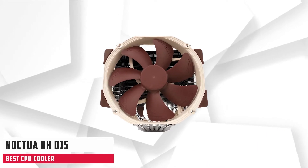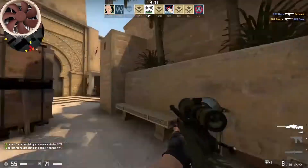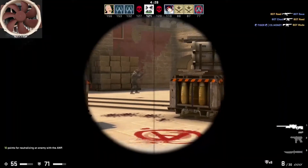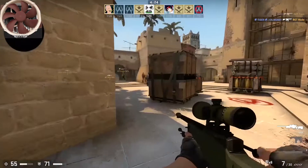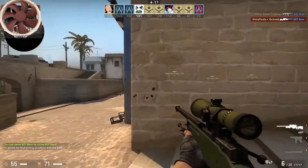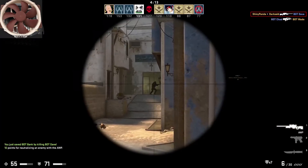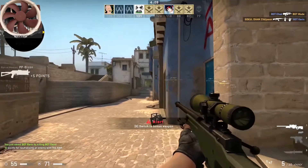At number one, it is the Noctua NH-D15. The Noctua NH-D15 really needs no introduction — it is hands down the best air cooler on the market. If you're looking for a CPU cooler to keep a high-end rig as cool as possible, with similar if not better performance than 240mm AIOs, then look no further than this air cooler for the i7-9700K. The better and more efficient cooling system of the latest version makes us consider purchasing it, especially if you're using the Intel Core i7-9700K.